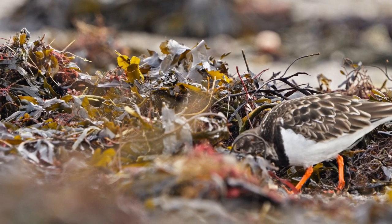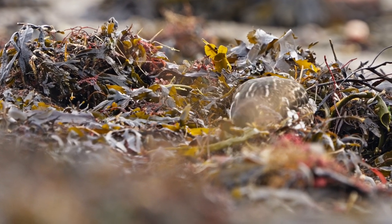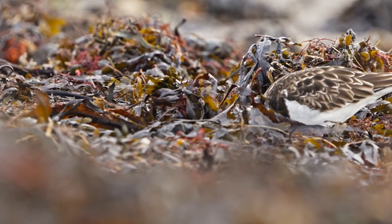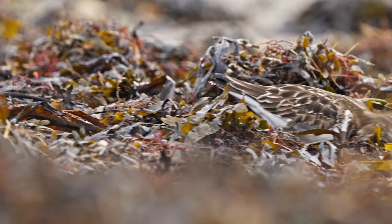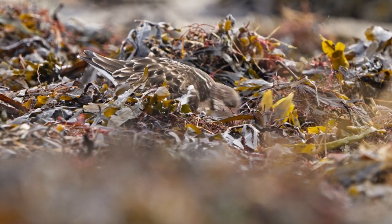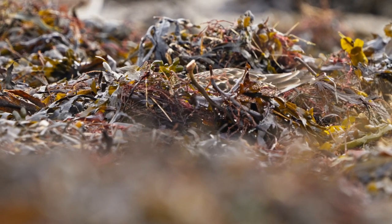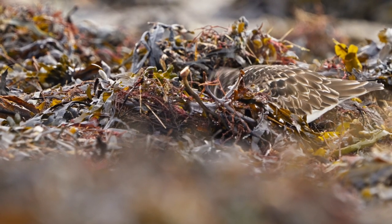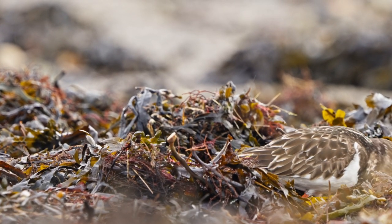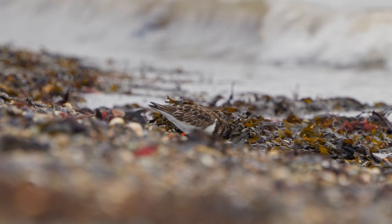I managed to navigate the steep seawall and get down onto the rocky shore, which is the preference for turnstones. One of the things you can do is get really quite low — they were very tolerant of me and I managed to get pretty close. They were so engrossed with their feeding that they didn't seem to take a bit of notice of me. The turnstone breeds in the Arctic and is primarily a winter visitor; if you do spot some over the summer, the probability is that they're young, non-breeding birds.